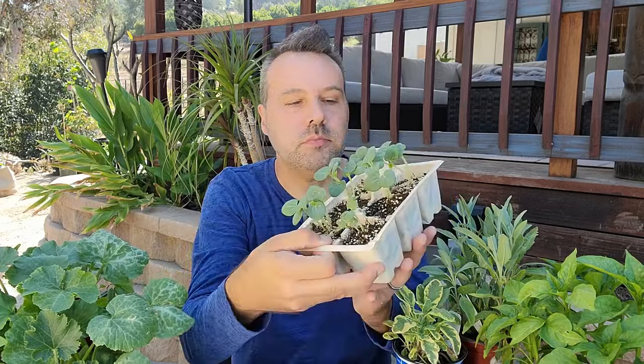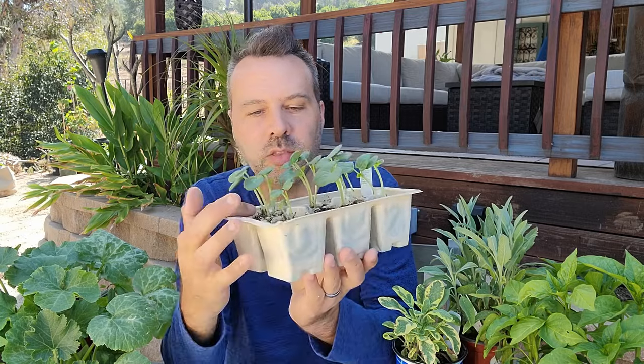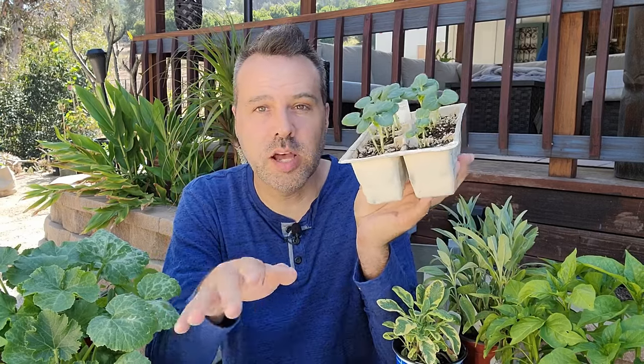And then look at this six pack of okra — there are two to three okra plants in each cell. Counting them up: 15 okra plants for $4.99. That's a good deal. Not as good as seeds, but we're not talking about that right now.